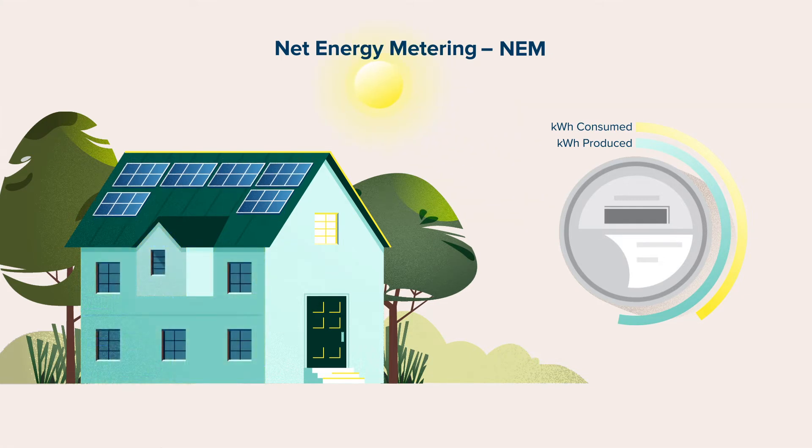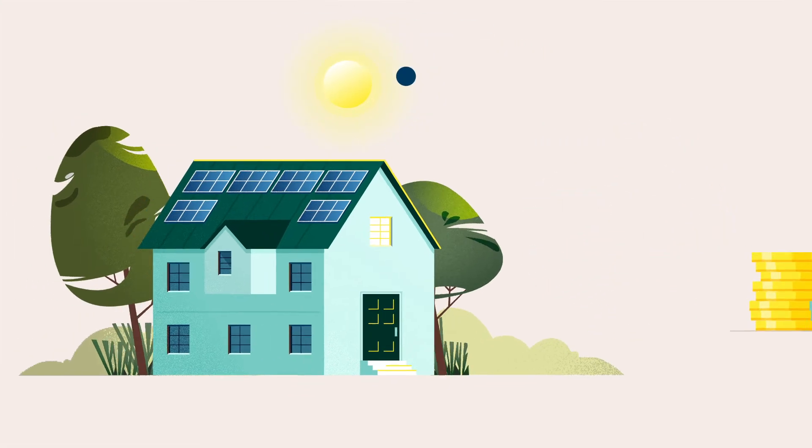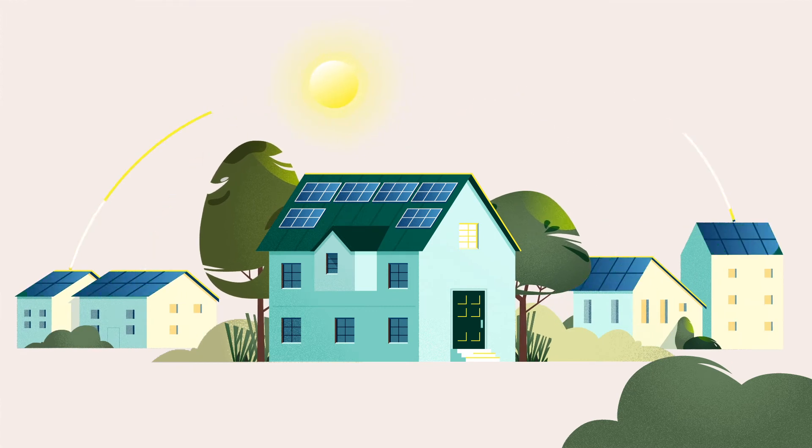If your solar panels produce more power than you use on an annual basis, you can even be paid for it. NEM is a great way for you to help your community transition to a cleaner energy future.